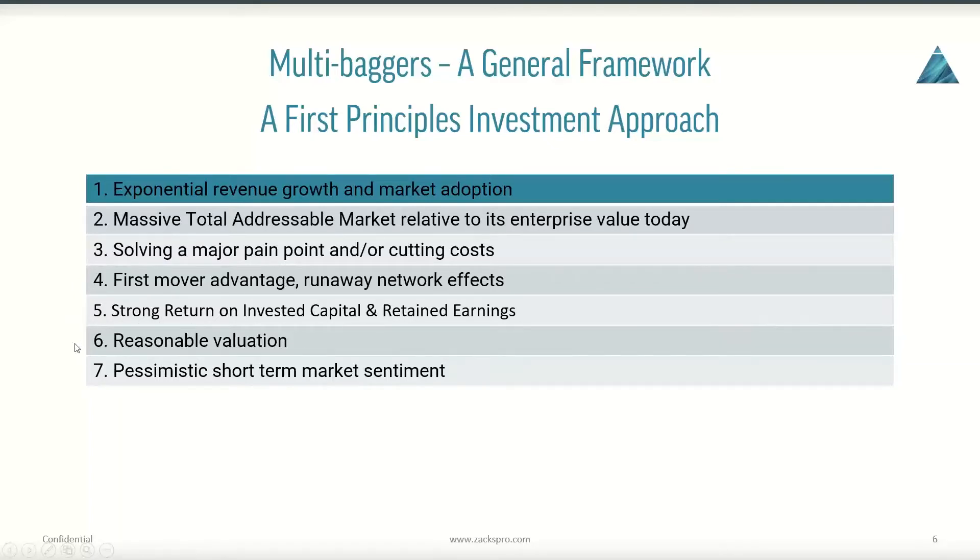Related to that is point number six: we want a reasonable valuation. We'll walk through a couple of very simple examples on how to value a company. And if you can get number seven as well — buying into the stock when there is pessimistic short-term market sentiment — then you've locked into a very, very attractive investment opportunity. Let's walk through this and find out what company potentially meets all six of these criteria.